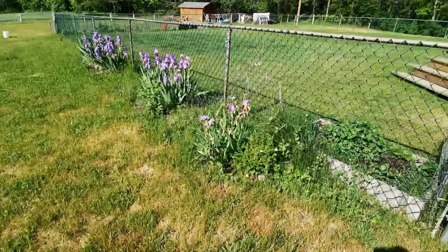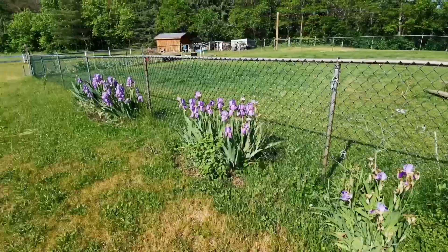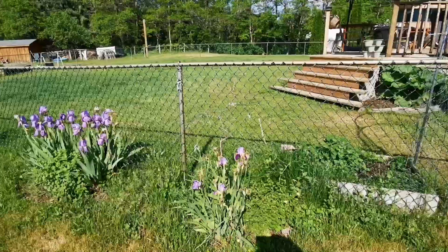Foxgloves dotted throughout here. And then this hot mass that needs to be weeded, but all the irises are coming up. Oh, the mosquitoes are bad.